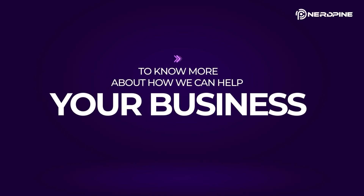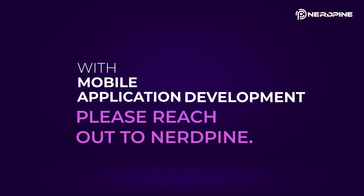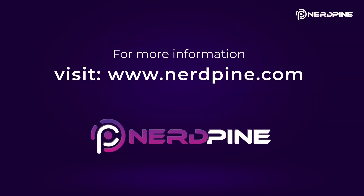To know more about how we can help your business with mobile application development, please reach out to NerdPine. For more information, visit www.nerdpine.com.